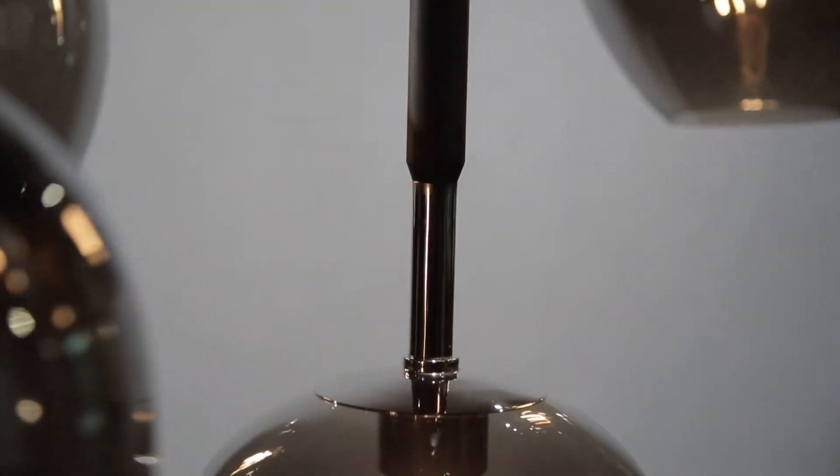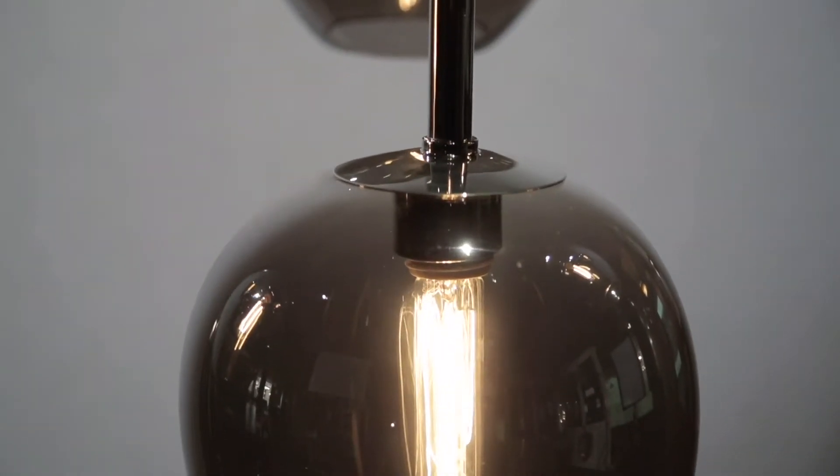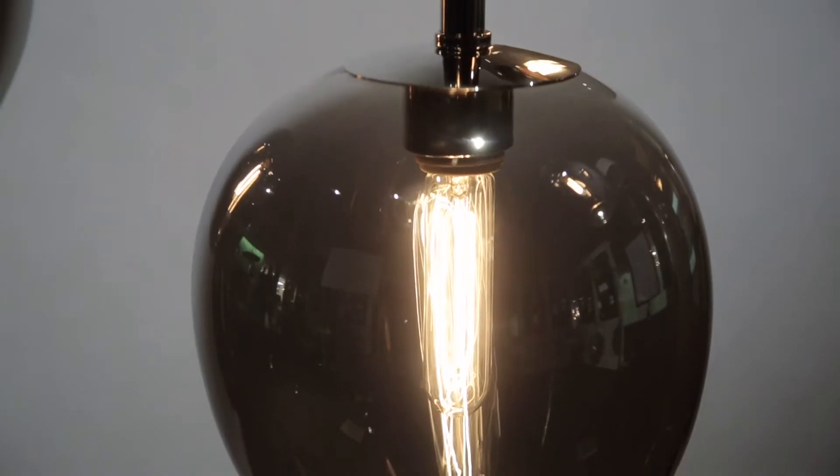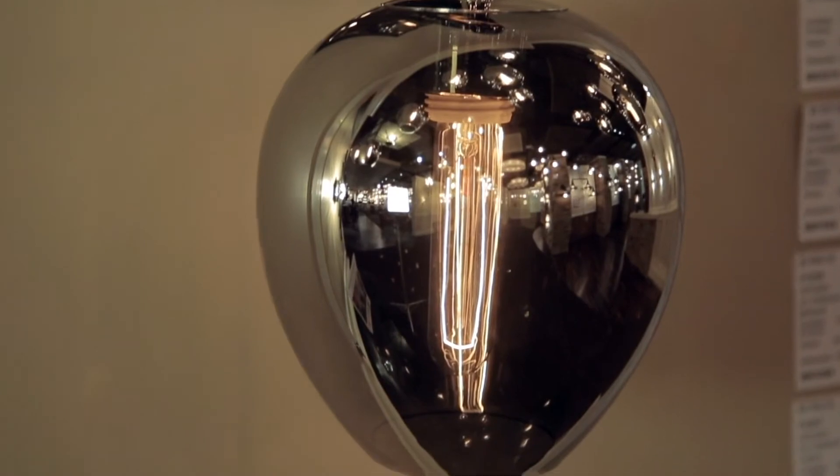Finished in carbide black with polished nickel accents, and compatible with our own early electric style LED bulbs, Odyssey is offered in a variety of small and large pendant styles as well as a one-light sconce.